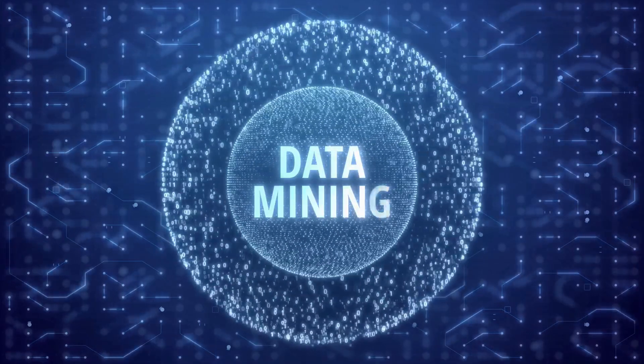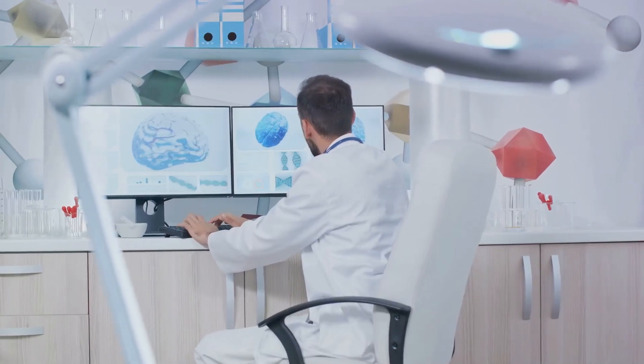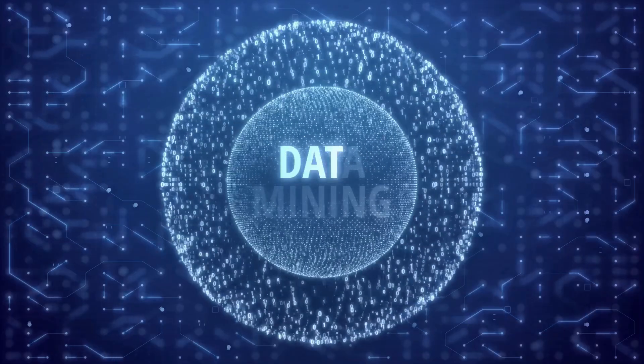This isn't just theoretical — it's happening right now, all around us. Data mining has the potential to revolutionize healthcare. But how does it work in practice?